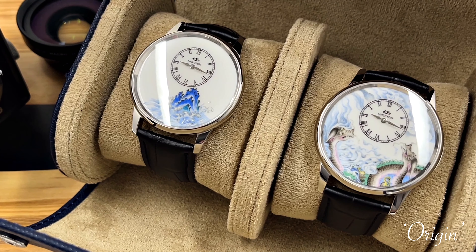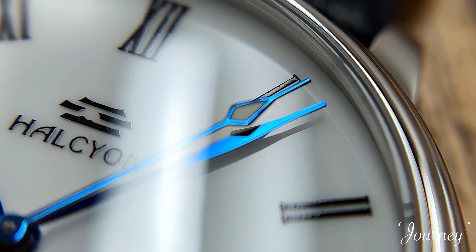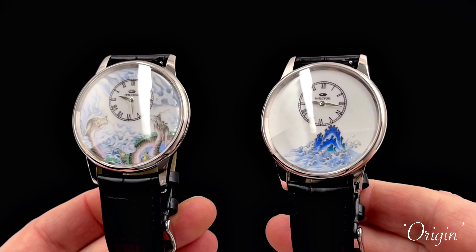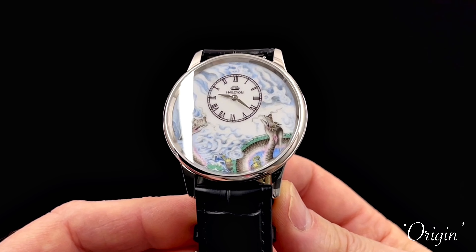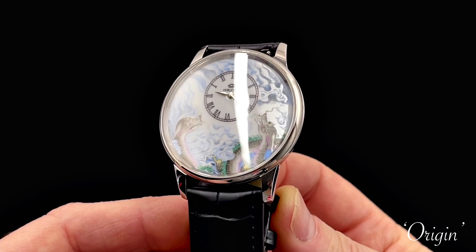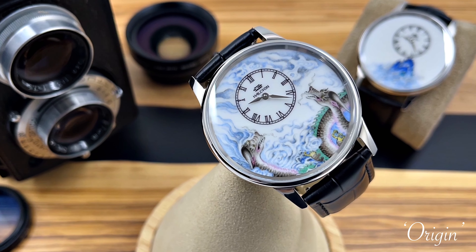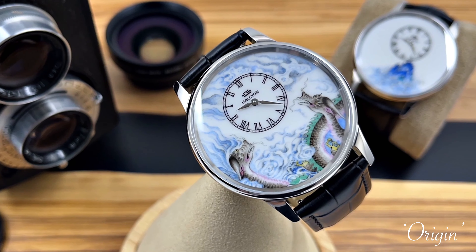Halcyon is a relatively new brand and they've just launched their second watch. Their first watch was a sort of over-the-top demonstration of what they were capable of. That watch had some really quite unusual and quirky design elements, a rather unusual miniature automatic movement inside it. The crown was at the 12 o'clock, obscured by the strap. The dials were incredibly complex hand-painted dials that took over a week to make, and because of all of this they were quite expensive.